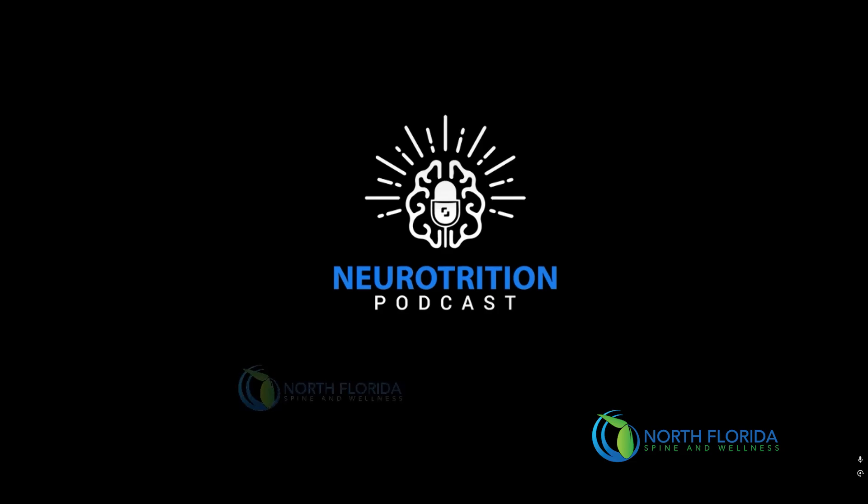The Neurotrition Podcast is sponsored by North Florida Spine and Wellness and produced by Jumine Delmas Studios. Welcome back to another episode of the Neurotrition Podcast. I am your host, Dr. Z, and today's episode is going to be all about your microbiome.